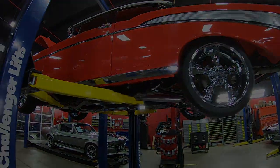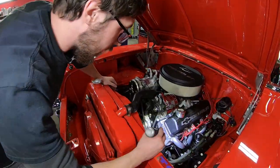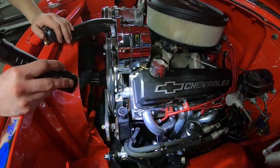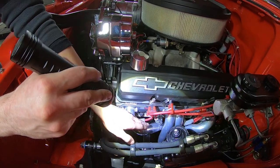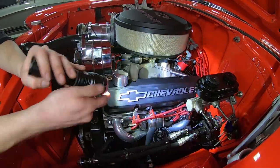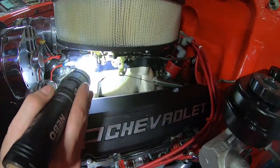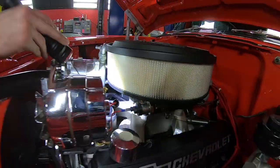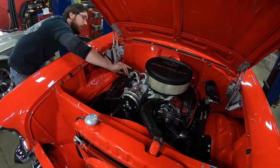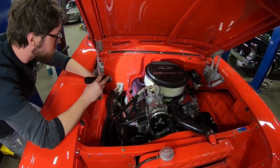Alright guys, this is the power plant — a 350 Chevy with quite a few performance add-ons. You can see we've got Performer RPM cylinder heads, which are a good set especially when they match the motor. We have a set of Headman headers, MSD plug wires, an MSD ignition with matching coil. It looks like an RPM Air Gap intake with a Moroso carburetor spacer. On top of that is a Holley Street Avenger — 670 CFM — with a vacuum secondary and electric choke.